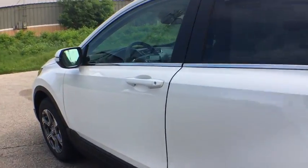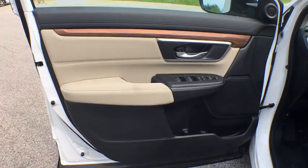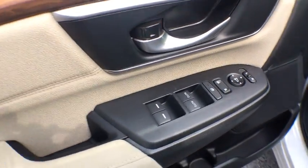Fog lights, rear window defroster, power windows, heated front seats, overhead console, panic alarm, brake assist, power moonroof, remote keyless entry, tachometer.